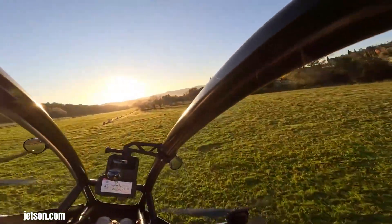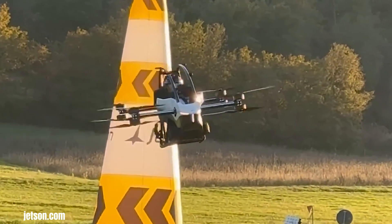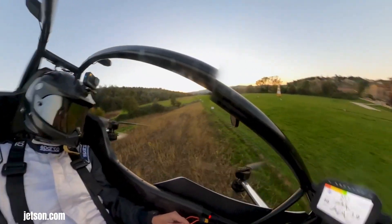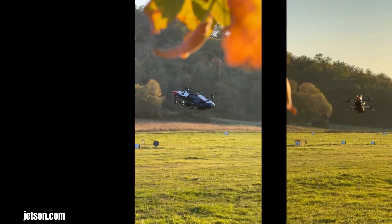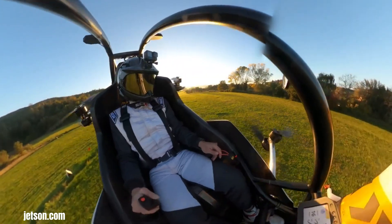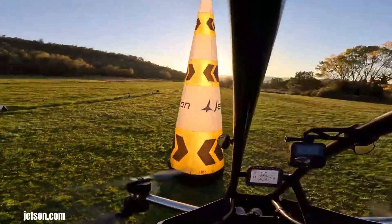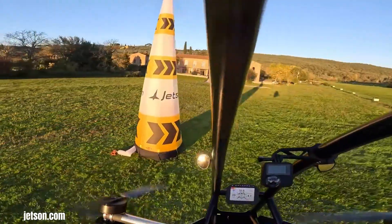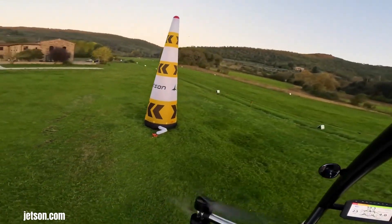The Jetson 1 represents a significant stride towards democratizing personal flight, offering a vision of the future where anyone can take to the skies. This single-seated electric aerial vehicle, often referred to as a flying car, is more accurately classified as an ultralight aircraft in the United States — a designation that notably allows it to be flown without a pilot's license. Jetson's core mission is to make personal flight accessible to everyone, and the 1's intuitive controls are designed with this goal in mind, promising a user-friendly experience that can be mastered quickly.